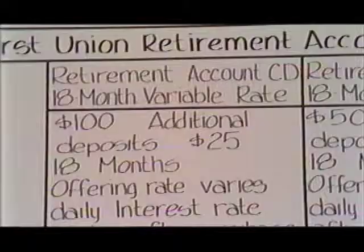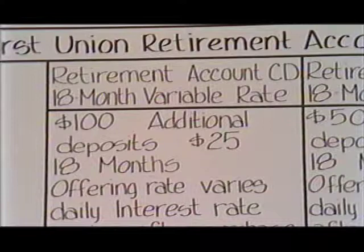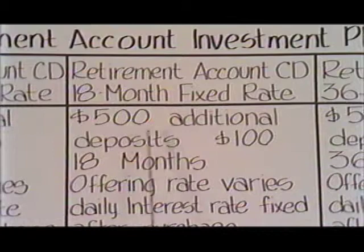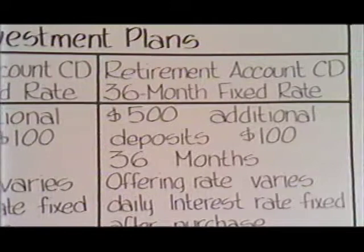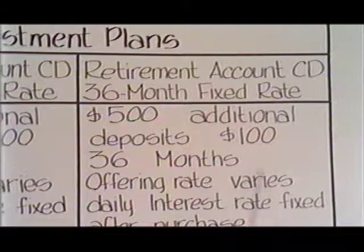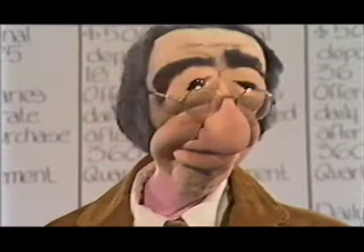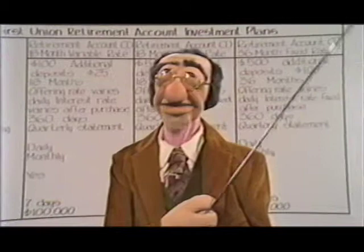There is a big difference. Take a look at the chart. The minimum deposit for the 18-month variable rate is $100. Any additional deposits may be made without extending the 18-month term — and that's good news. There's a $25 minimum for deposits made at any First Union Bank. The minimum deposit with the 18-month fixed rate is $500; additional deposits can be made, but they must be at least $100 and create a new 18-month certificate of deposit. With the 36-month fixed rate, it's also $500 as a minimum, and each $100 subsequent deposit creates a new 36-month CD. The term is easy to remember for each option: 18-month, 18-month, and 36-month.